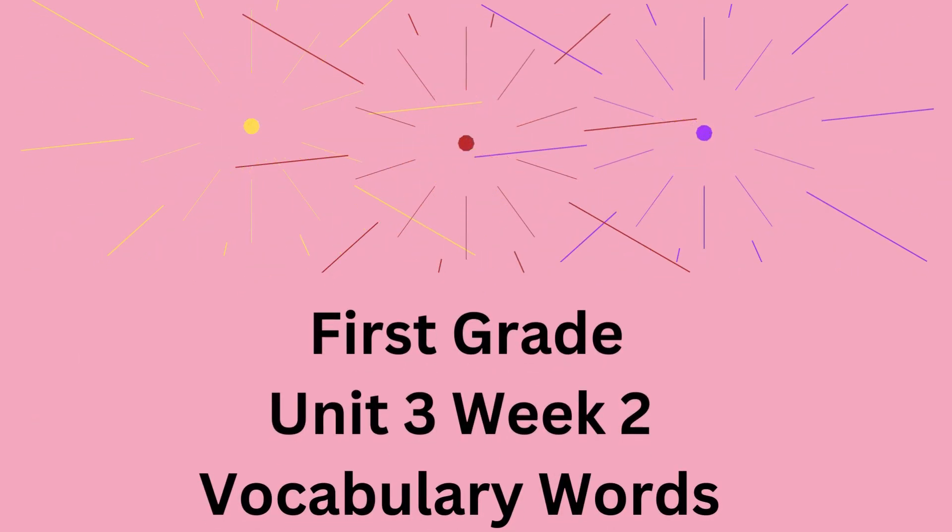Wonders First Grade, Unit 3, Week 2 Vocabulary Words. Get ready and learn along with me.